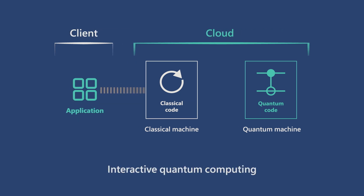In interactive quantum computing, the classical code runs in the cloud, which speeds up the process significantly.